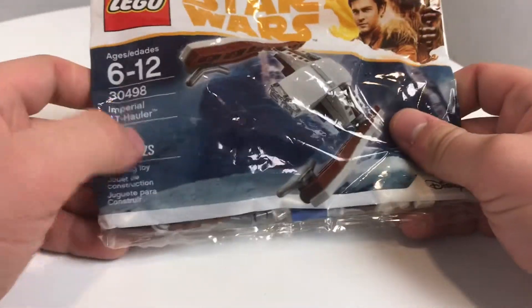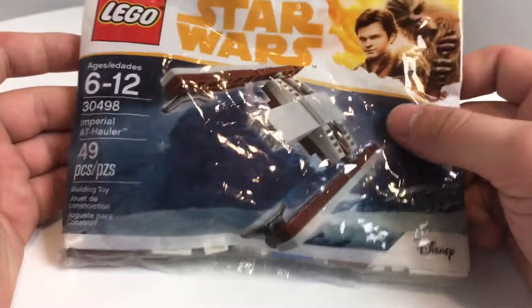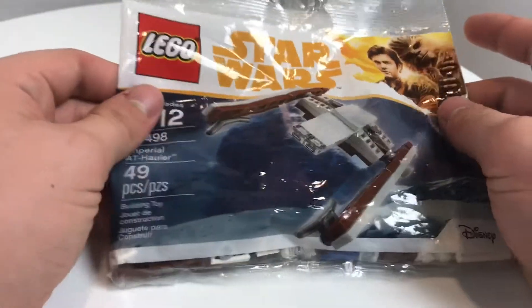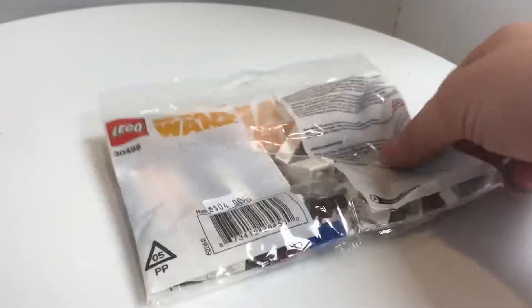Hello, Jack Brooks here. Today we're going to take a look at the Lego Star Wars Imperial AT Hauler Polybag, which is pretty rare. You can't get this at any regular retail Target or Walmart stores. I had to buy this from Legoland when I went on my trip there — you can check out my vlog, which is one of my most popular videos already.